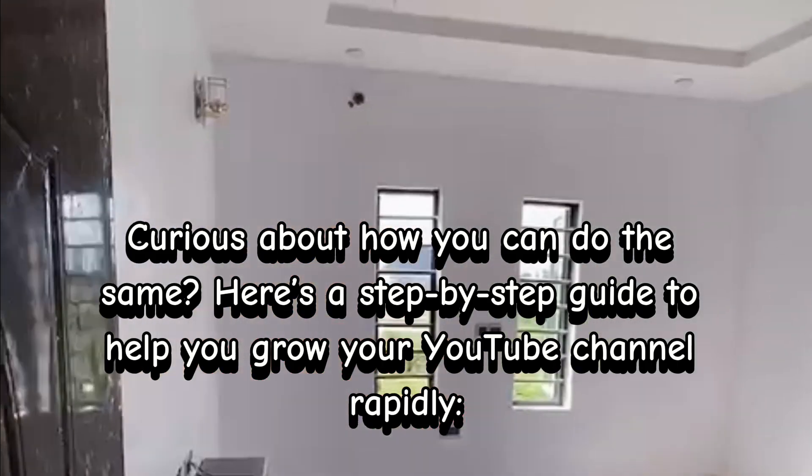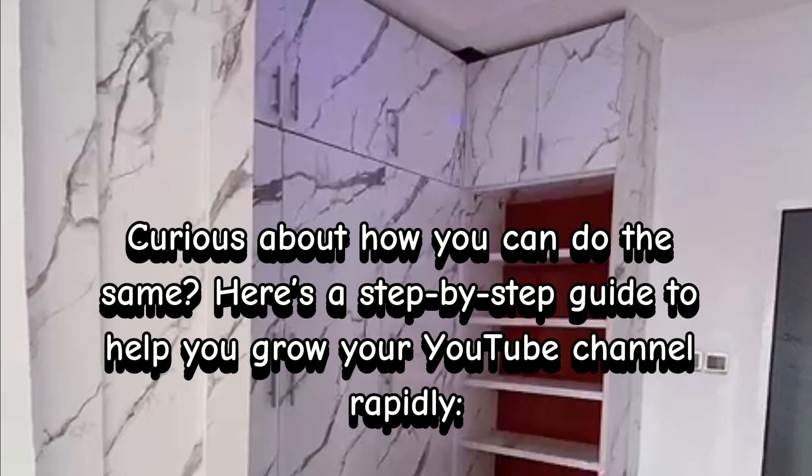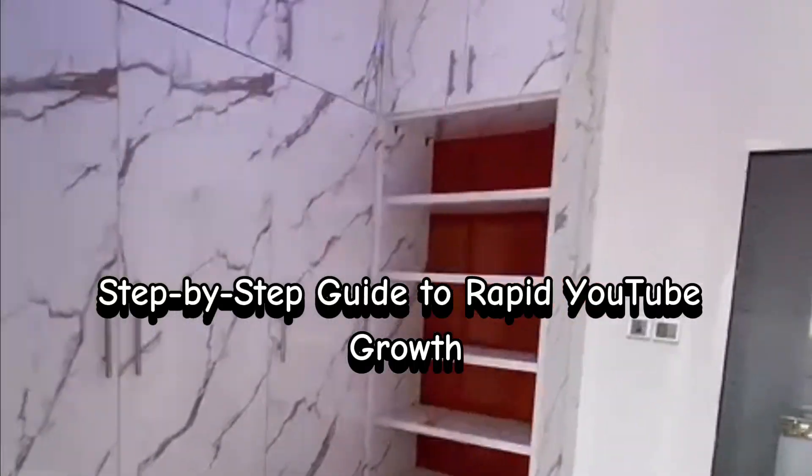Curious about how you can do the same? Here's a step-by-step guide to help you grow your YouTube channel rapidly.